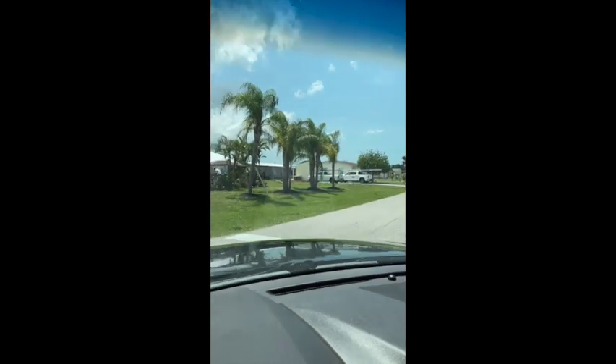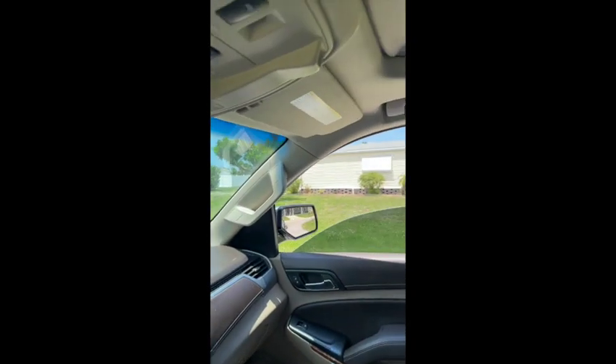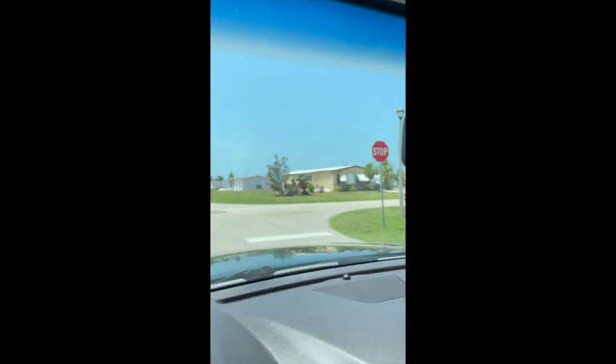We're going down Bob White street now for a quick drive-by of the homes for sale. Coming up — here's one for sale. I'm not sure if it's one of our listings off the top of my head, but coming up here is 6221 Bob White.